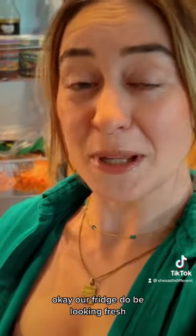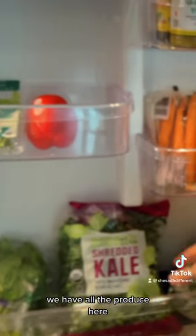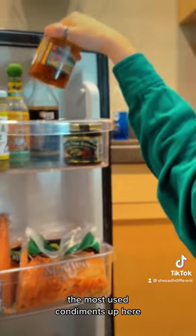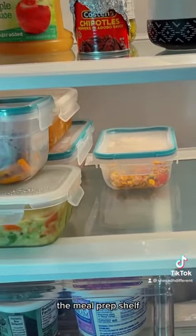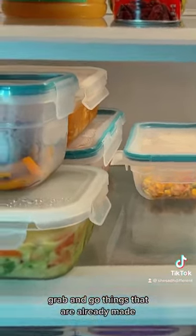Our fridge is looking fresh. We have all the produce here, the most used condiments up here. The top shelf should be used in the very near future. This shelf here is the meal prep shelf — grab and go things that are already made.